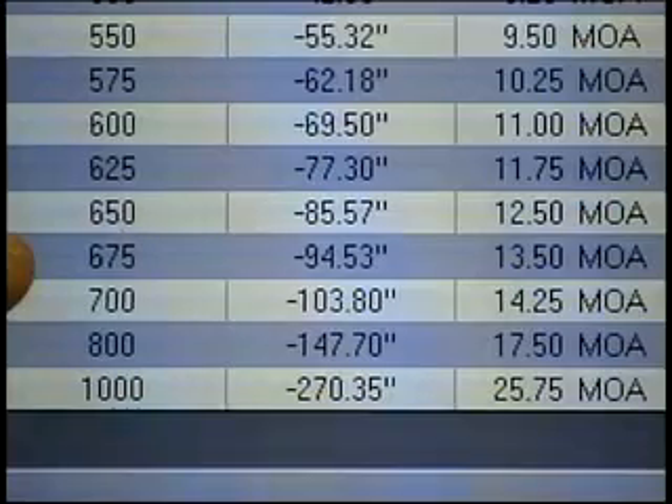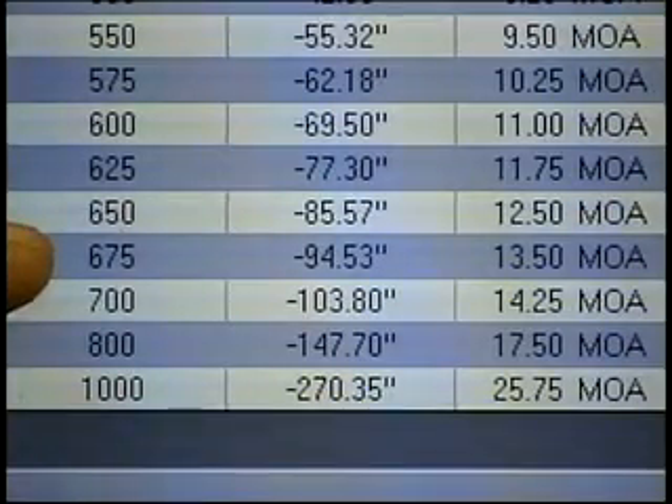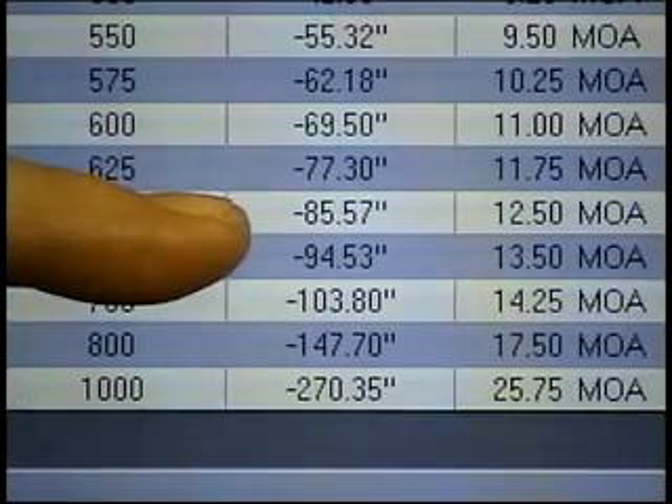What if our buck is at 675 yards away? That's a long shot by anybody's standards. At 675 yards, we know that the bullet drops 94 and a half inches, but we don't care.